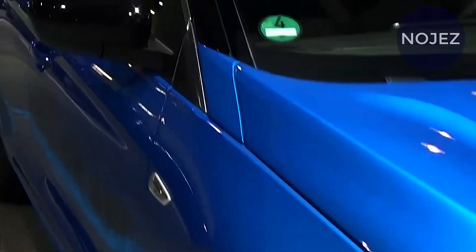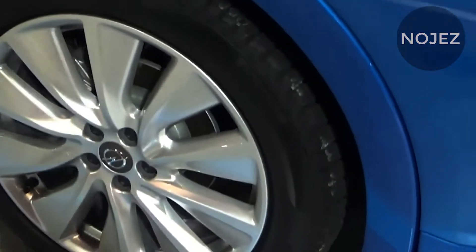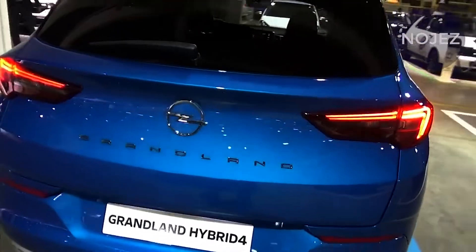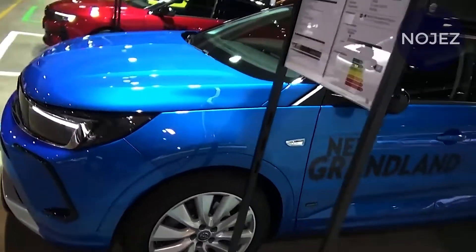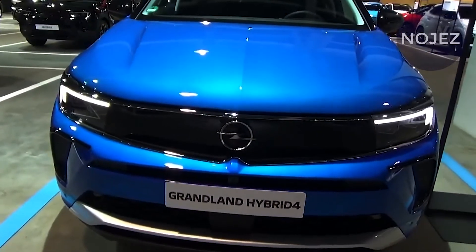Besides these changes, we don't expect the Grandland — the X will probably disappear with the facelift — to see dramatic visual revisions. Perhaps there are going to be some tweaks at the back, including redesigned tail lights and probably a new bumper design, but that's nearly all we expect.